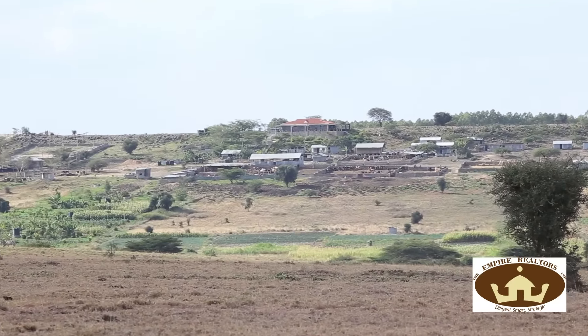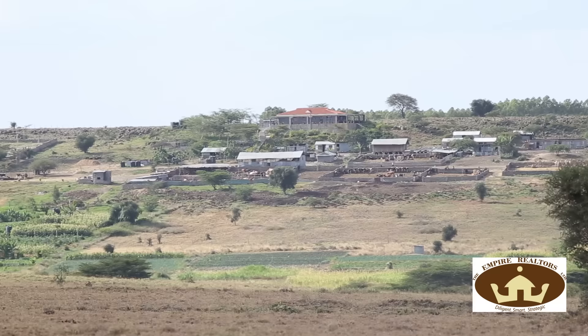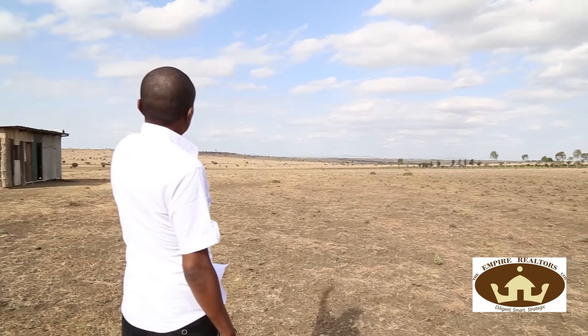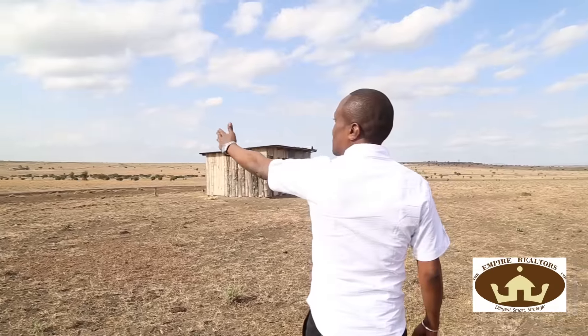The Empire Park in Kisaju is right off the Greater Southern Bypass — a road that's going to connect Konza City with the capital city of Nairobi, so you're right there strategically in a perfect place for your investment. We are just down the road from Kisaju Plains. We've been there before. We're right next to the JKUAT Staff House in Sako.